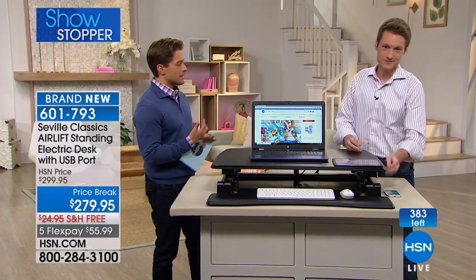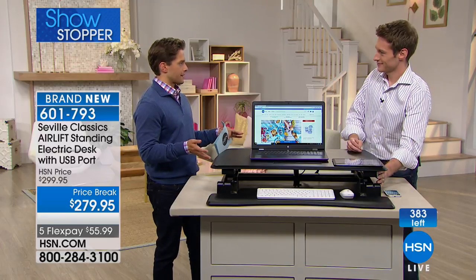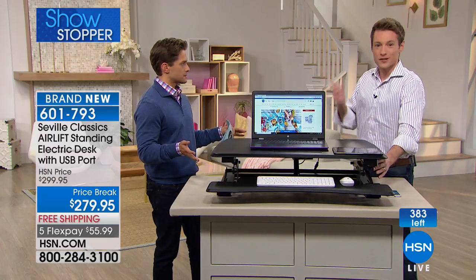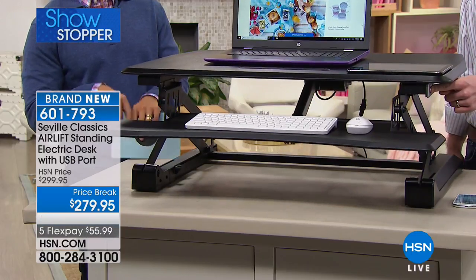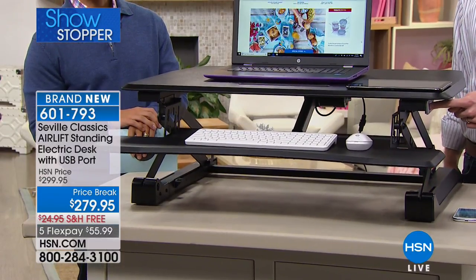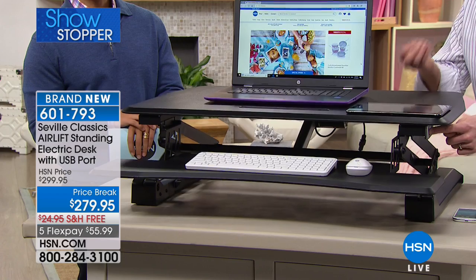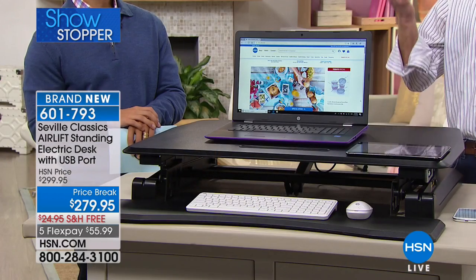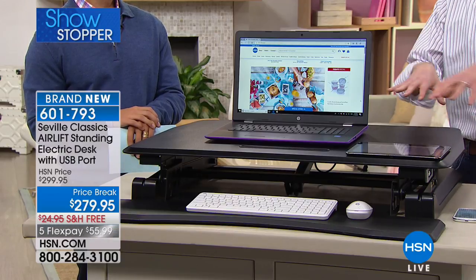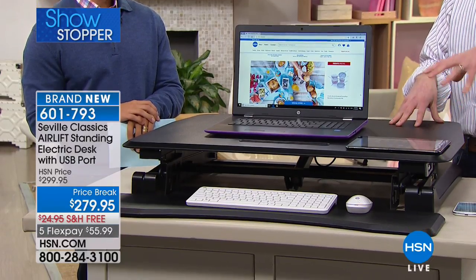Assembly is next to nothing — just a couple of pieces, a screwdriver and scissors. Take a look — I'm pushing one button on the electric desk and it's going up and down. You don't have to have a friend come over, pull out a wrench, or have a party just to get your standing desk to go up and down. One easy touch, up and down.